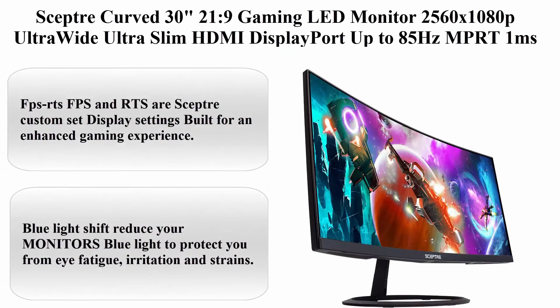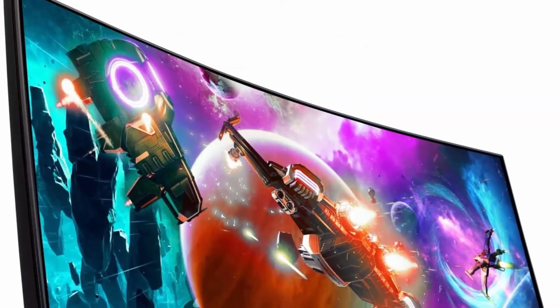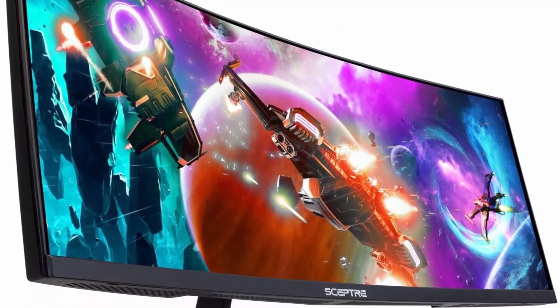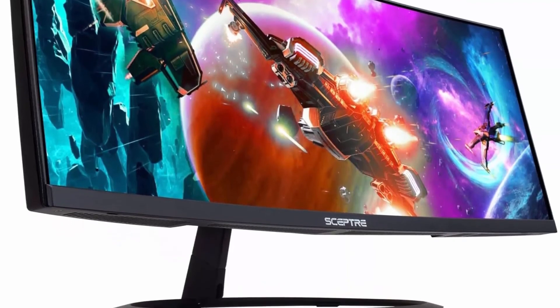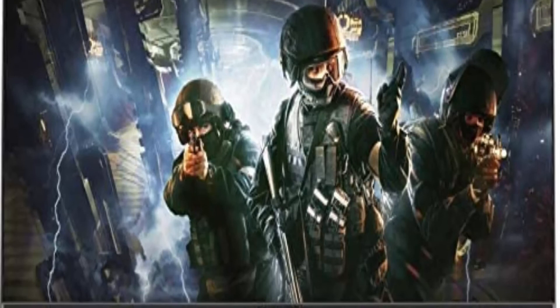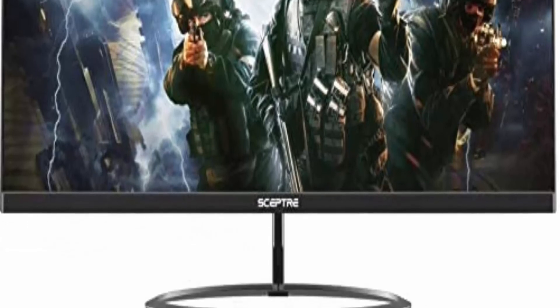Top 10: Ceptic Curved 30 Inch 21:9 Gaming LED Monitor, 2560x1080p Ultra Wide, Ultra Slim, HDMI, DisplayPort, up to 85Hz, MPRT 1ms, FPS and RTS modes, built-in speakers, Machine Black, Model C305W2560UN.